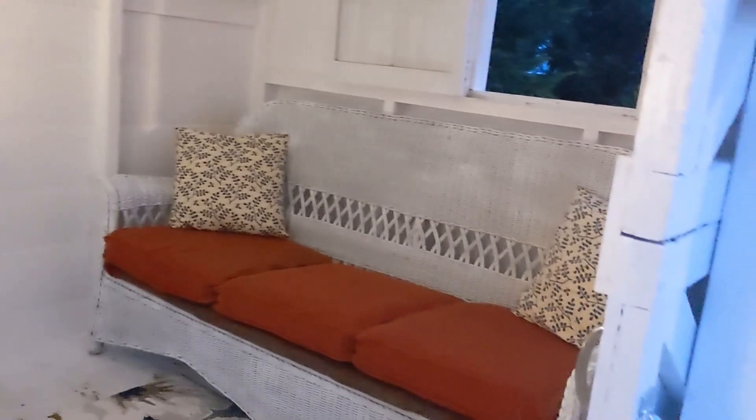We've got the new cabana — extra seating. Very nice.